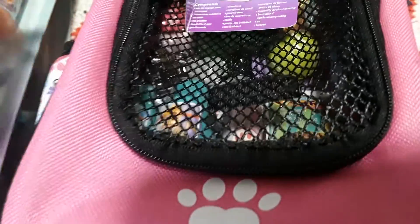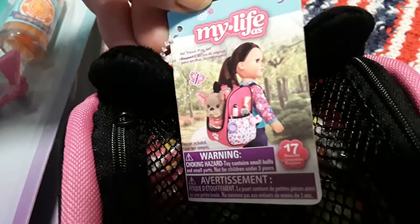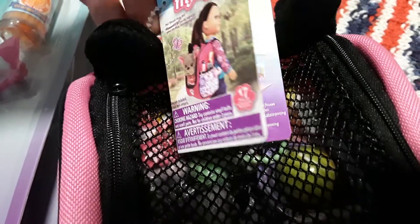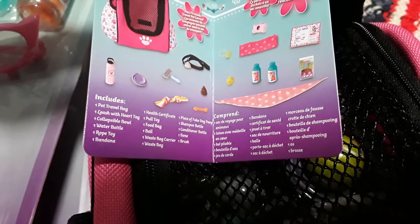This item was $19 and I think it's super adorable — now this one is for us. It doesn't come with the little dog, but this is a My Life as Pet Travel Playset with 17 pieces. I'll unzip it and show you.